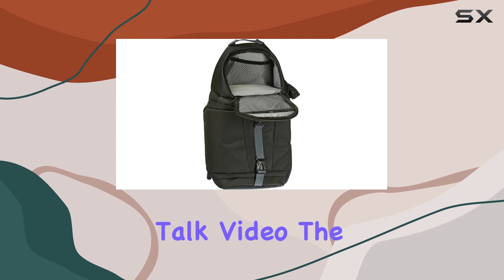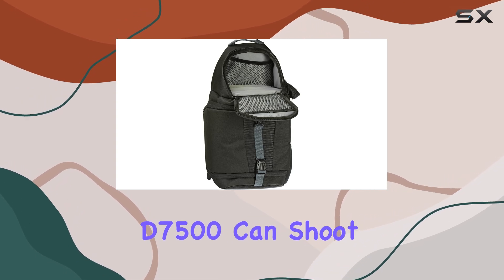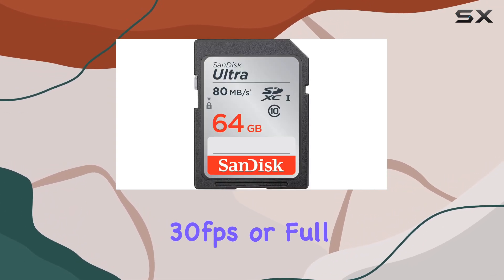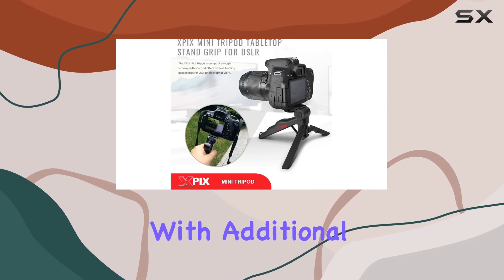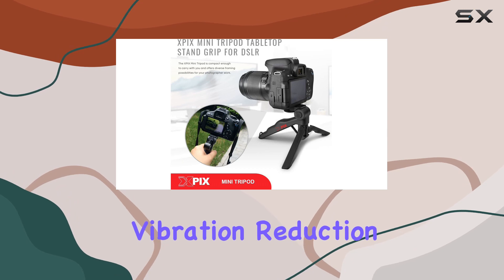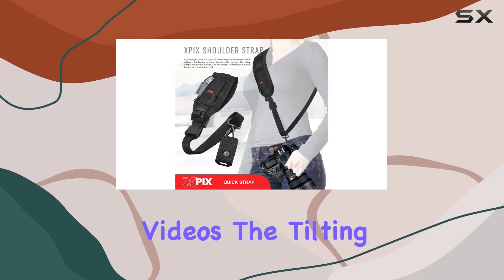Now let's talk video. The D7500 can shoot in 4K UHD at 30 frames per second or full HD up to 60 frames per second, with additional features like time-lapse movies and electronic vibration reduction for steady, vibrant videos.